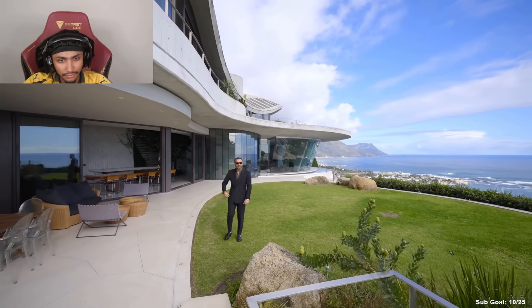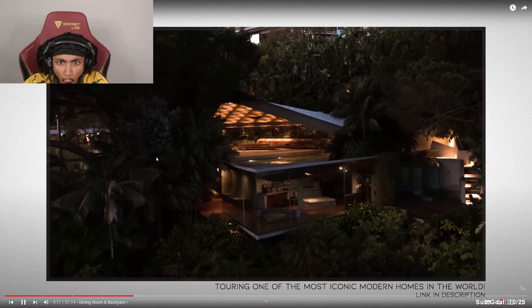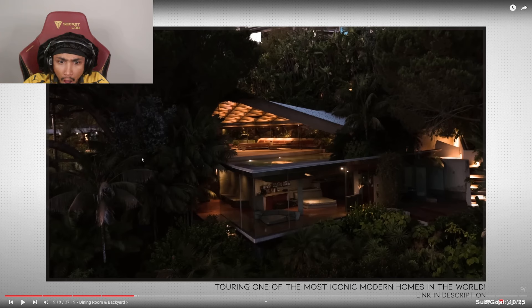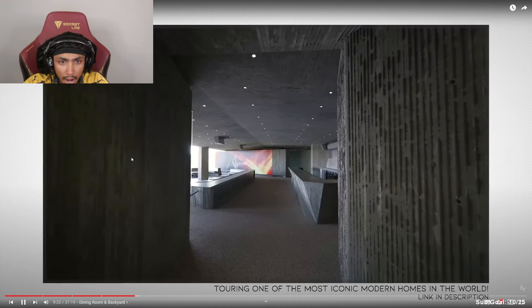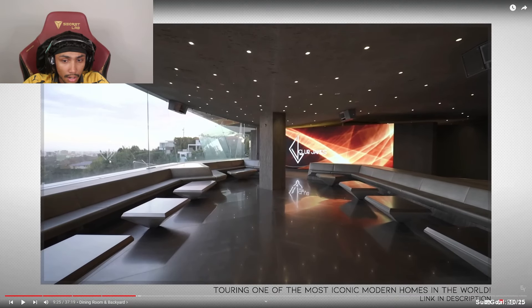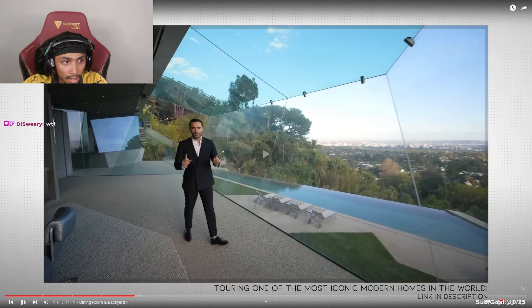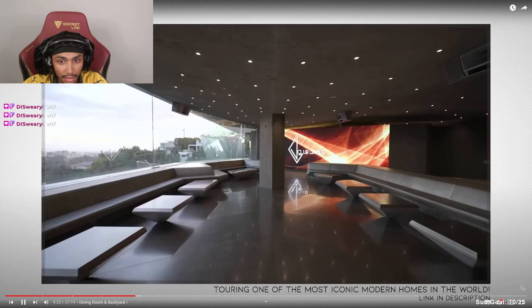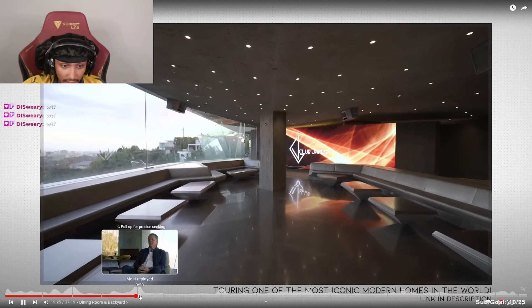This home reminds me of the Goldstein Residence — I knew you were going to say that. All the board form concrete and glass — it's like that property but on a much larger scale.